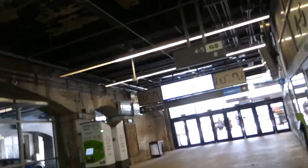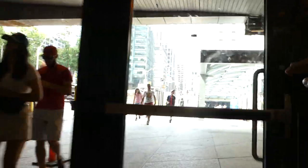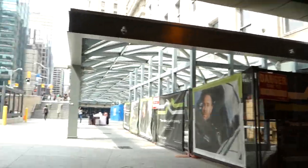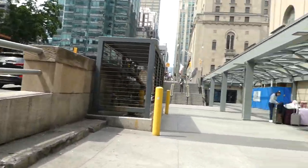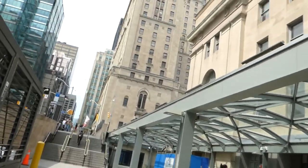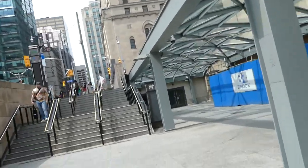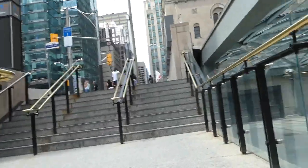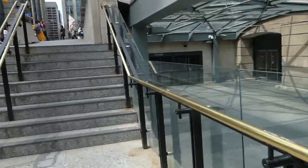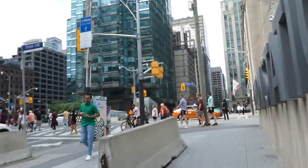We've made it to Front Street. York Street continues while University Avenue — pretty much one of Toronto's only grand boulevards — splits off to the left. And there's the famous Royal York Hotel, completed in the late 1920s. This is gonna be my last video for this afternoon — I gotta head home and then I'll go over to Mel Lastman Square for the Canada Day fireworks.